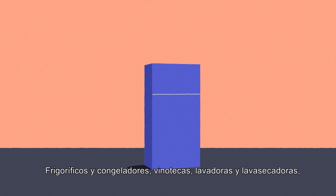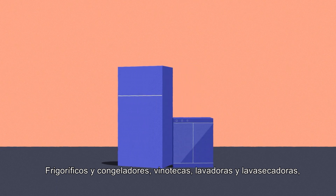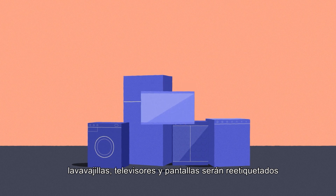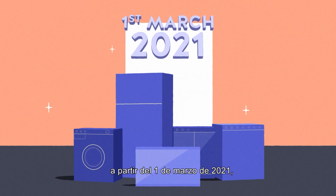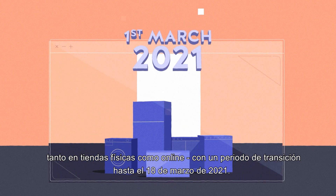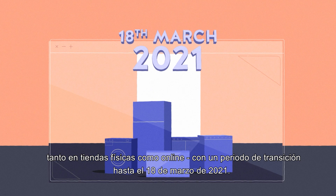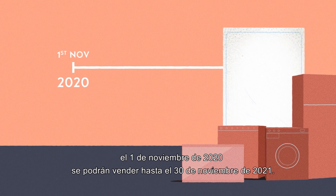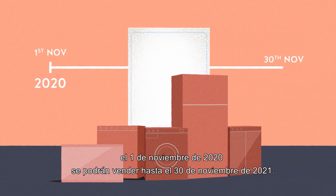Refrigerators and freezers, wine storage appliances, washing machines and washer dryers, dishwashers, and TVs and displays will be relabeled from the 1st of March 2021, both in physical stores and online, with a switchover period until the 18th of March 2021. Appliances bearing the old labels and already on the market at the 1st of November 2020 can still be sold until the 30th of November 2021.